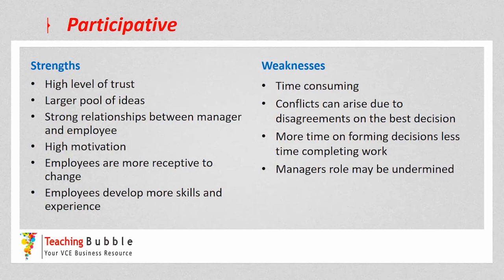However, the weaknesses are that it is even more time consuming, because there can be lots of discussion and even arguing about different ideas and decisions. This can cause conflicts due to disagreements between the manager and employees about what the best decision is. There's also more time spent forming decisions and less time completing actual work — sometimes too much time is spent on decision making rather than doing the work. Additionally, the manager's role may be undermined slightly, because employees may feel they can just go and make their own decisions.